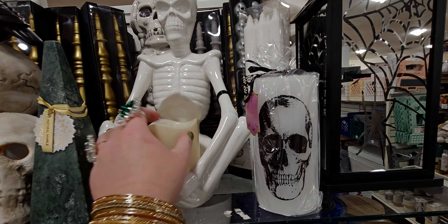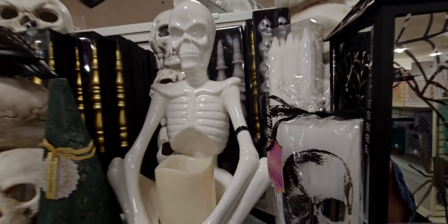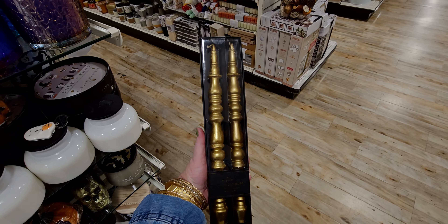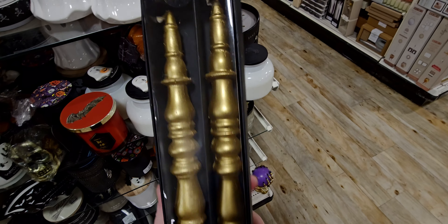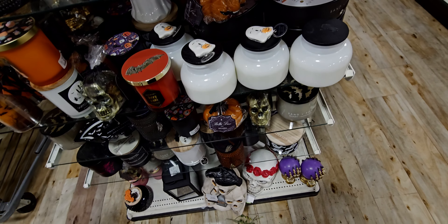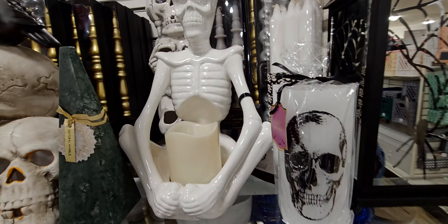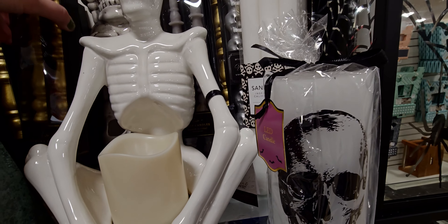This one's like an LED skeleton. Look at these taper candles — the gold one. Oh my gosh, those are gorgeous. Don't they look like stair rail posts? Like that beautiful spindle look. $9.99. And they have them in silver as well, or like a gray tone.